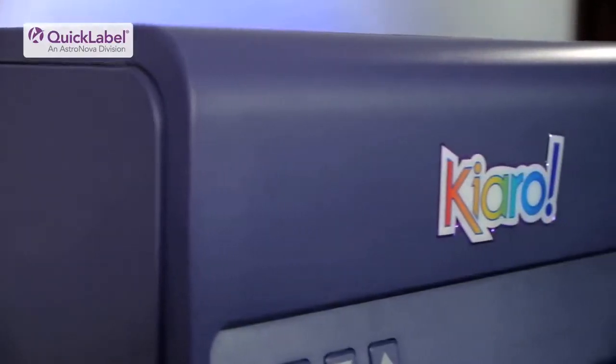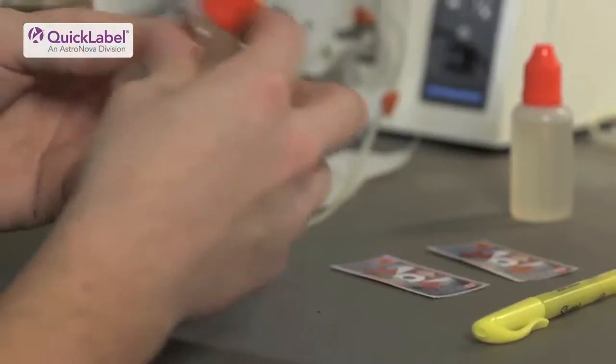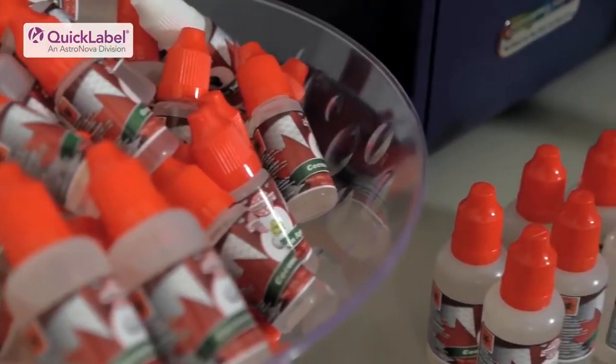My name is Rudy Bolanos. I'm a sales representative for the GTA area in Ontario. The Chiaro label printer is a fantastic fit for Canada eJuice. It brings the flexibility that we're looking for and it's actually opening the doors for them. They're already talking about growth, different locations and possible multiple locations — so this is a perfect fit for the Chiaro.